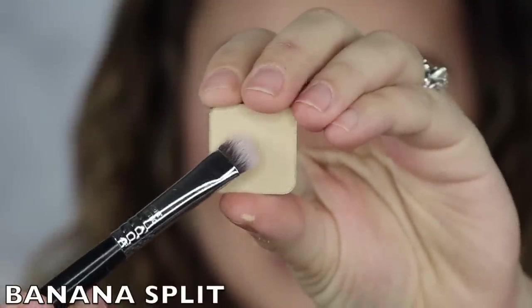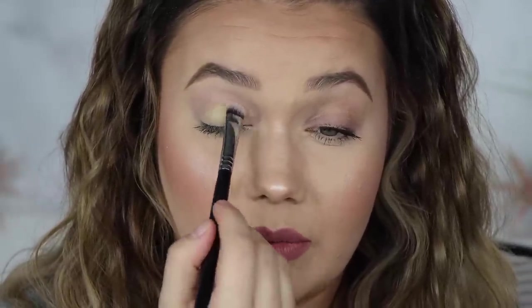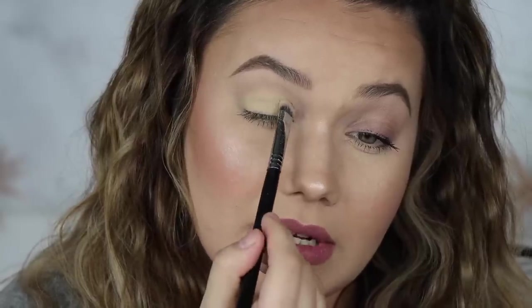Next up, we have the shade Banana Split. These shadows are so, so soft, you guys — go into them very gently with your brush. Don't press super hard because they are super buttery and you could break them easily. This is just a nice yellowy cream color, nicely pigmented. This is probably my favorite of the creams. So there is Banana Split.